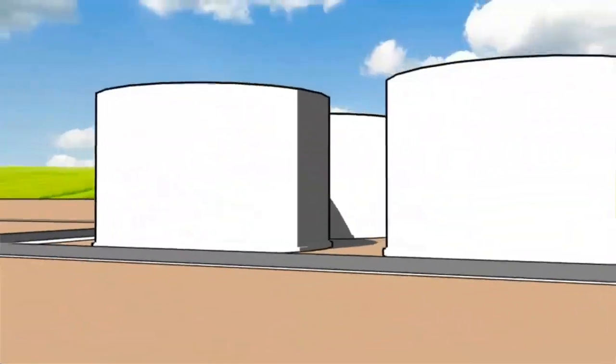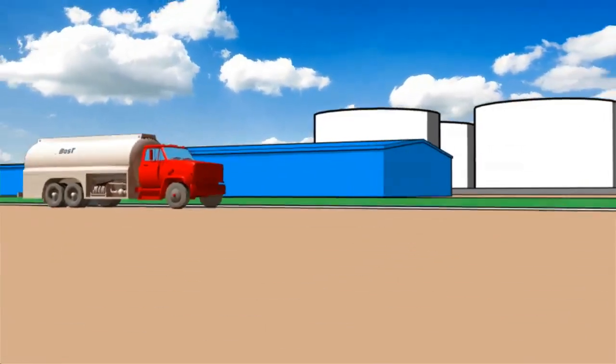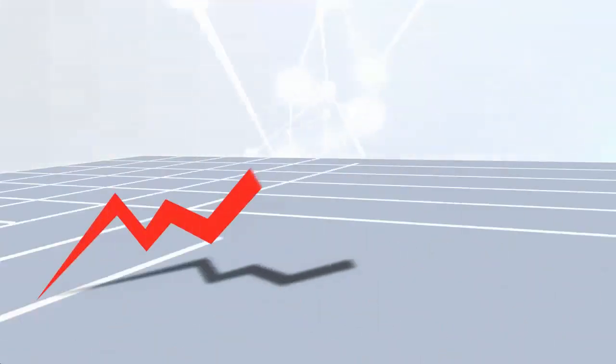With increasing demand and depleting reserves, oil companies are constantly seeking better ways to maximize output. Among other factors, the capacity to begin immediate production can make all the difference to an operator's bottom line.